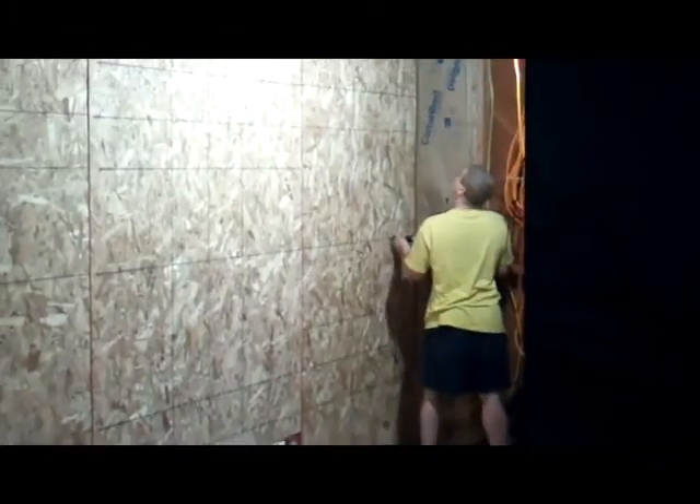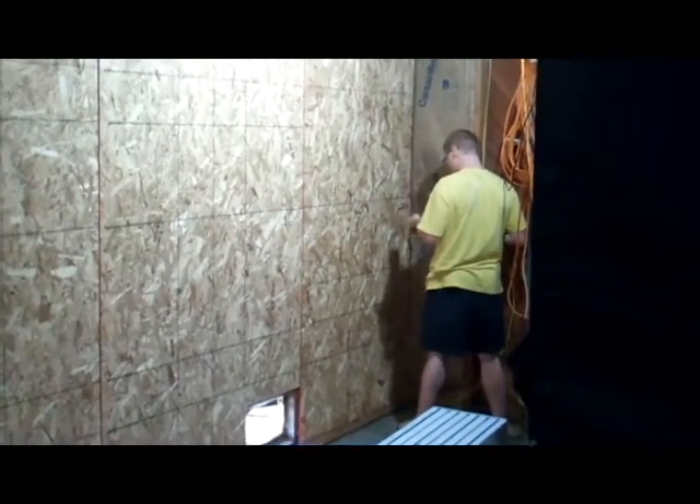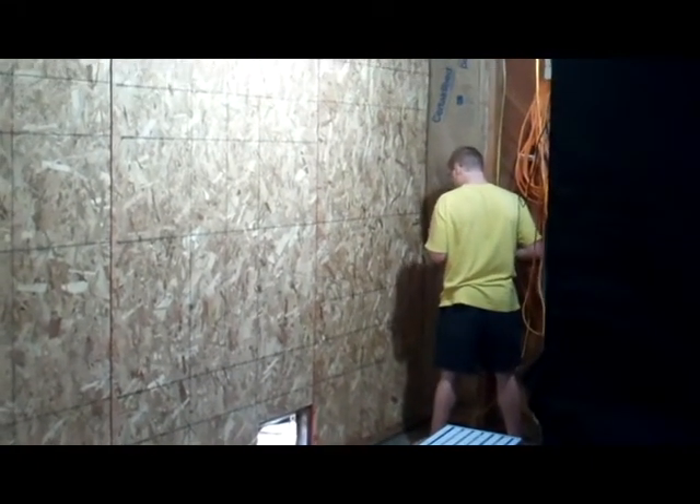The new bat cave is officially starting. Here we go — 20 feet of flowering wall, so there will be four 5x5 bays along here. Just working it through, the bat cave is coming alive.